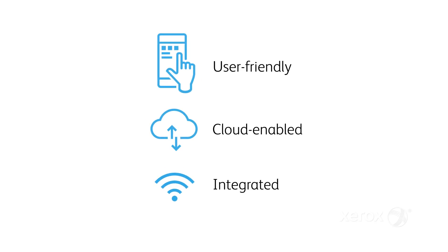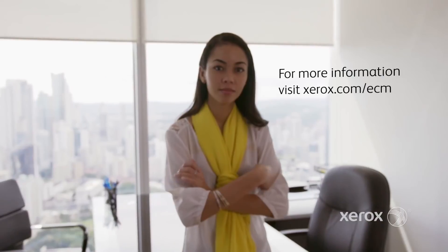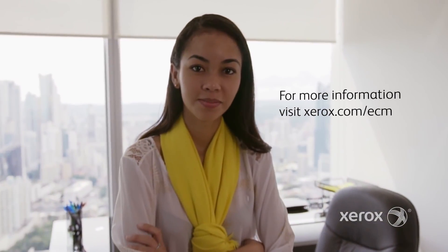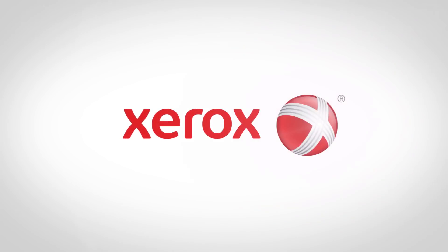User friendly, cloud enabled, and integrated, DocuShare 7 will help you seamlessly transition to a digital workplace. Suddenly, the task of transforming your organization to a digital one is that much simpler.